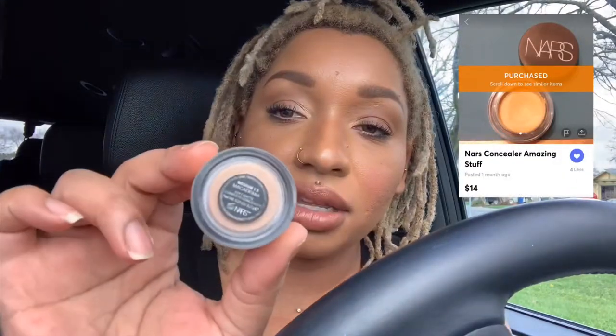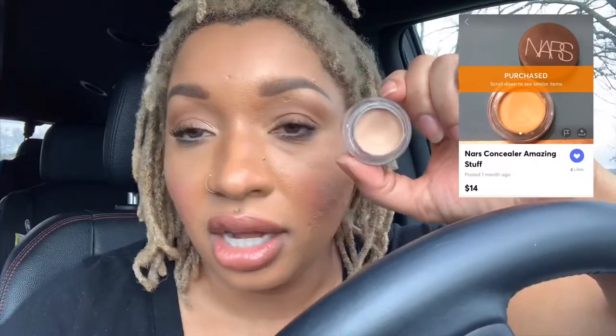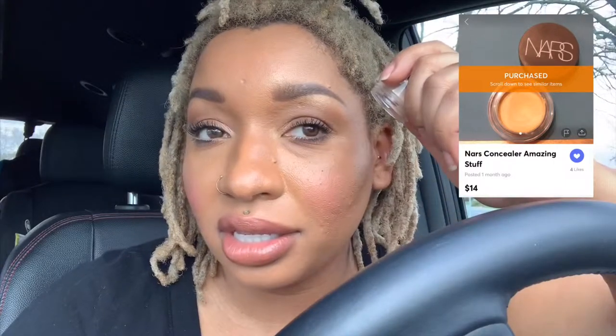So the last thing I got was this concealer by NARS. It's called Macadamia — Medium 1.5. I do need a winter shade concealer, because it's not popping on my face. I like a really strong highlight, so I think this might do it for me. I haven't used it yet, so we'll see.